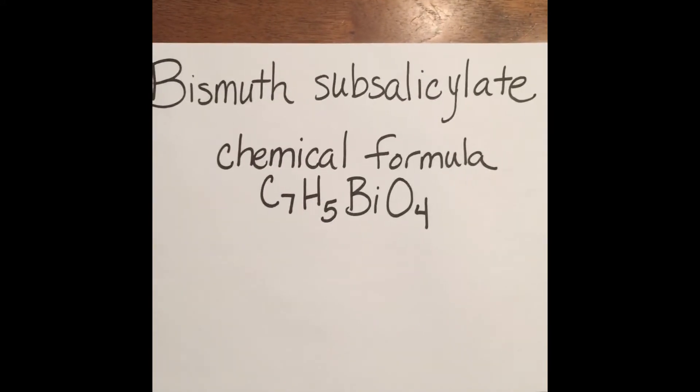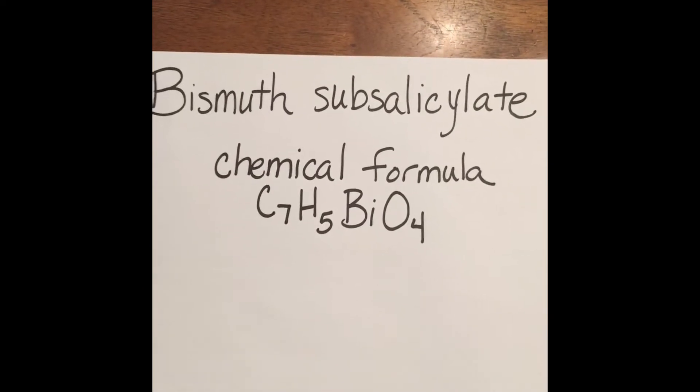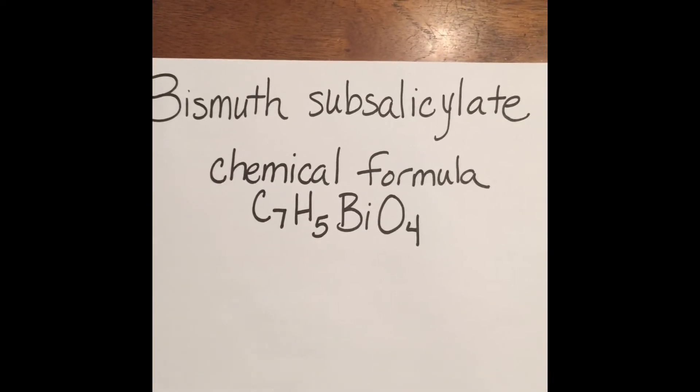The main active ingredient in Pepto-Bismol is bismuth subsalicylate. It has a chemical formula of C7H5BiO4 — that is 7 carbon, 5 hydrogen, 1 bismuth, and 4 oxygen.